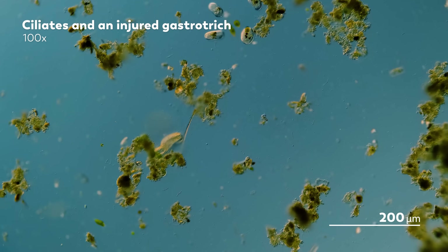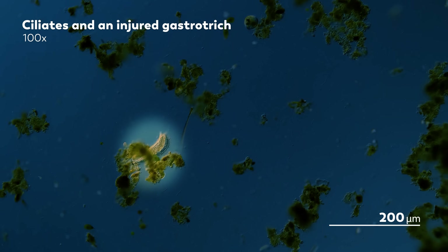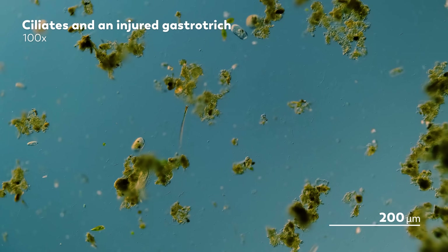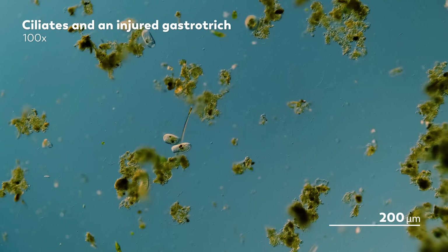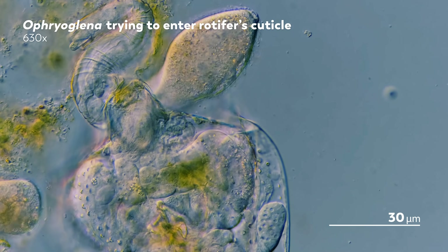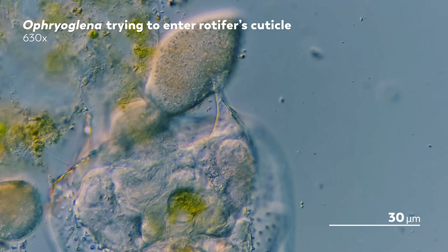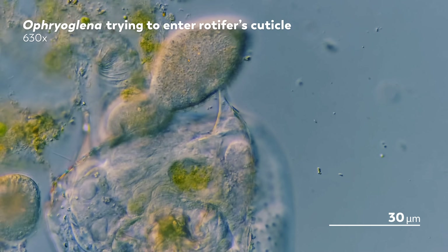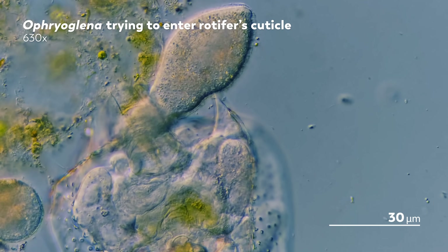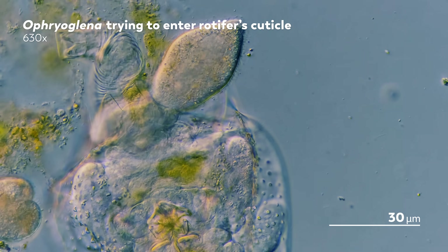Histophagous ciliates typically seek out organisms that are alive but injured, with wounds that release chemical signals drawing them in. And when the ciliate arrives, they can use those wounds as an entrance. This Ophryoglena, for example, is trying to burrow into the cuticle of a rotifer so that it can eat the animal from the inside out. You can see the insides of the rotifer squirming and squishing about as the Ophryoglena continues its work.